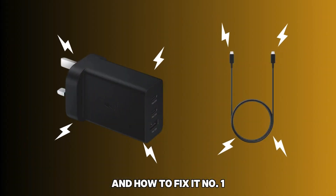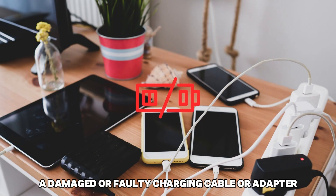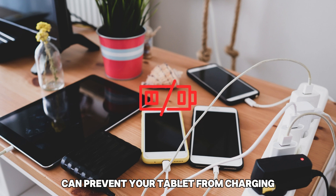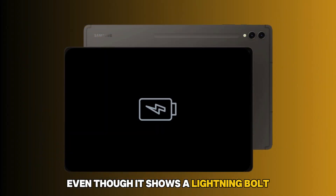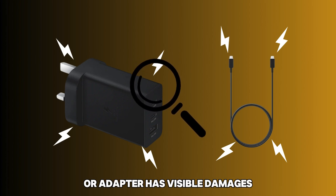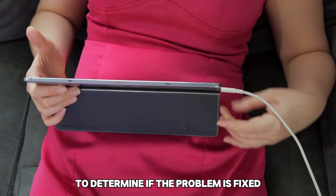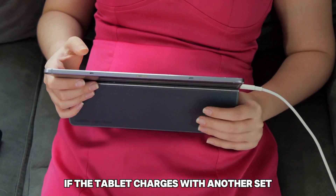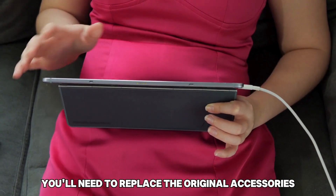Number 1: Faulty Charging Cable or Adapter. A damaged or faulty charging cable or adapter can prevent your tablet from charging, even though it shows a lightning bolt. Check whether the charging cable or adapter has visible damages. Test it with another cable and adapter to determine if the problem is fixed. If the tablet charges with another set, you'll need to replace the original accessories.